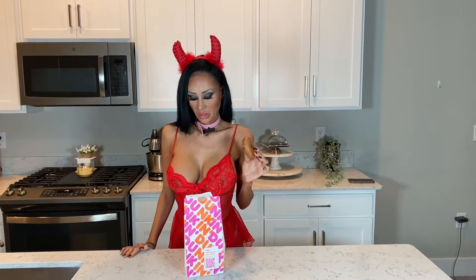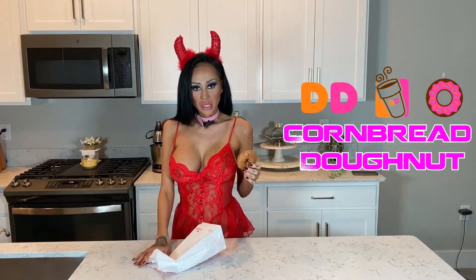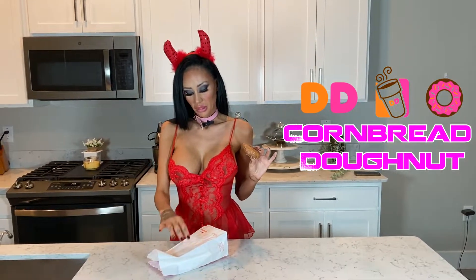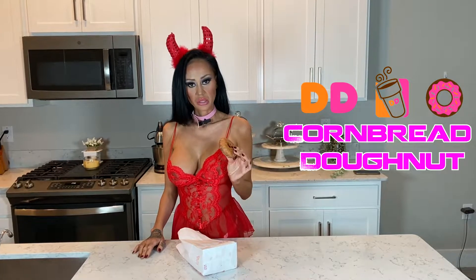Hi, I'm Lil Lansky and we got another Topless review. I got this from Dunkin Donuts like an hour ago and I've been trying to eat it but I can't, so now I can and I'm really excited to try this. It's glazed and it's also cornbread.